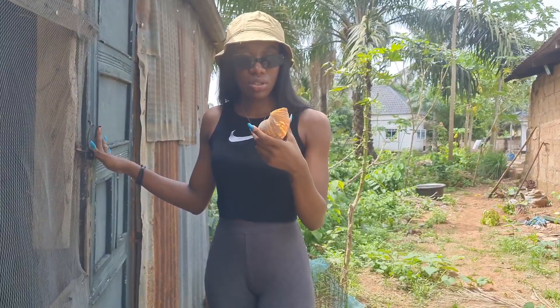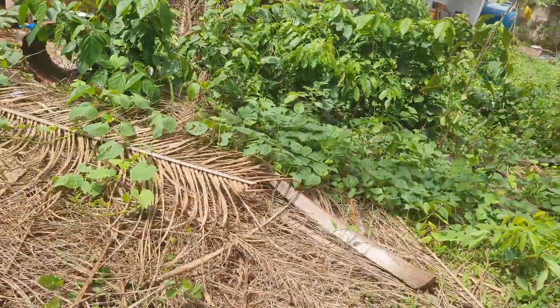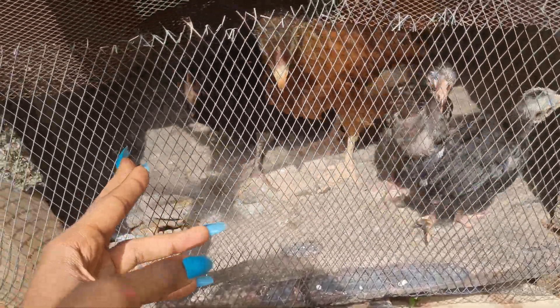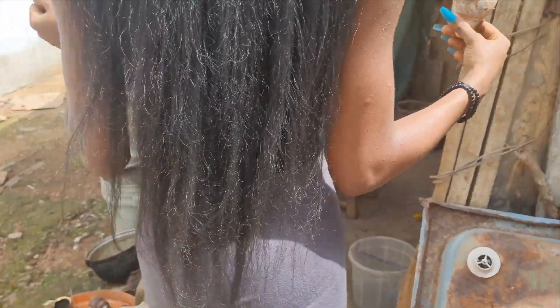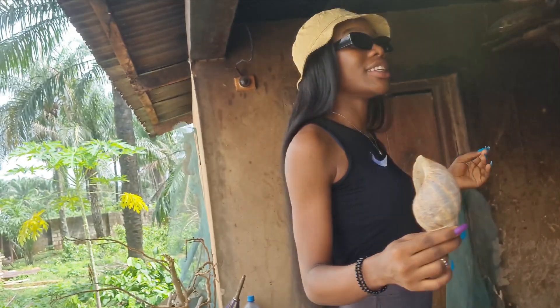I thought it would be a good idea to open the door before the chickens got out, so we're gonna go. Now we are going to go to the farm — my garden, just behind the kitchen. As you can see it's pretty much local, but that doesn't have to be a problem.